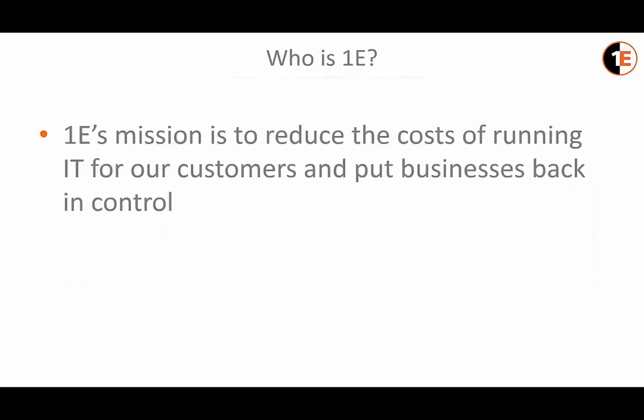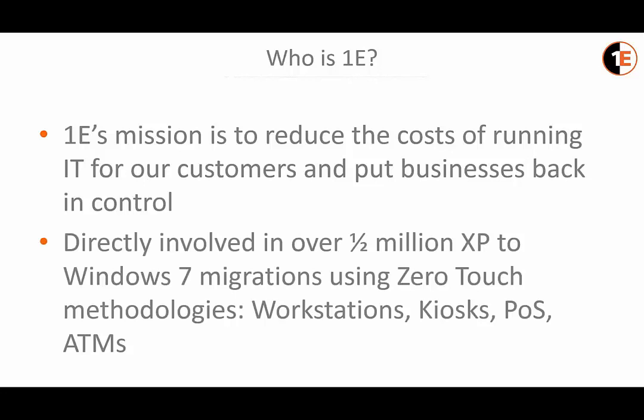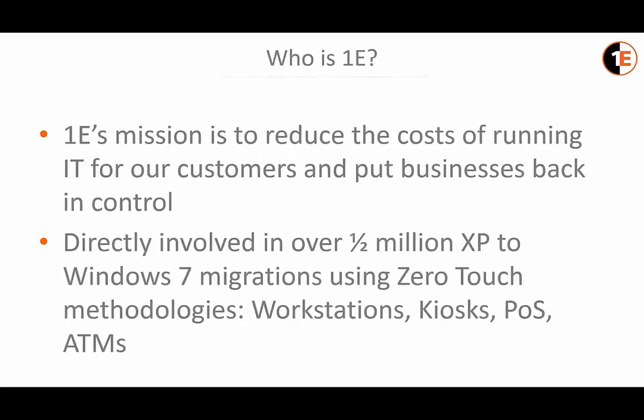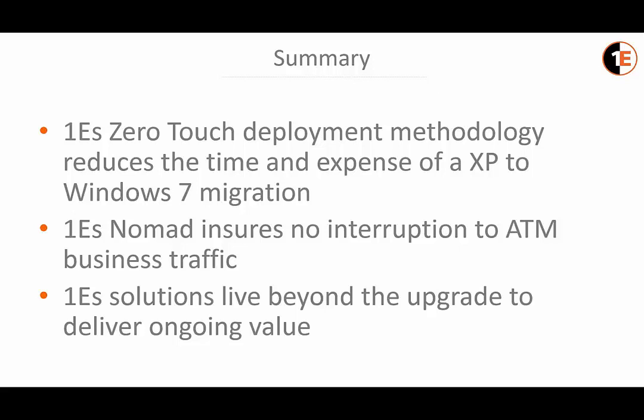So who is 1E? 1E's mission is to reduce the cost of running IT for our customers and put businesses back in control. 1E has been directly involved in over half a million XP to Windows 7 migrations using our zero-touch methodologies — on everything from normal workstations and laptops to kiosk systems, point-of-sale systems, and ATMs. Our products have been used to migrate millions of systems from XP to Windows 7. In summary, 1E's zero-touch deployment methodology reduces the time and expense of an XP to Windows 7 migration, we ensure no interruption to ATM business traffic, and our solutions live beyond the upgrades to deliver ongoing value.